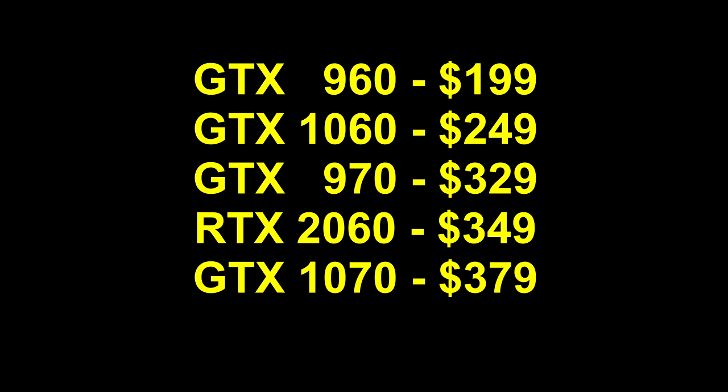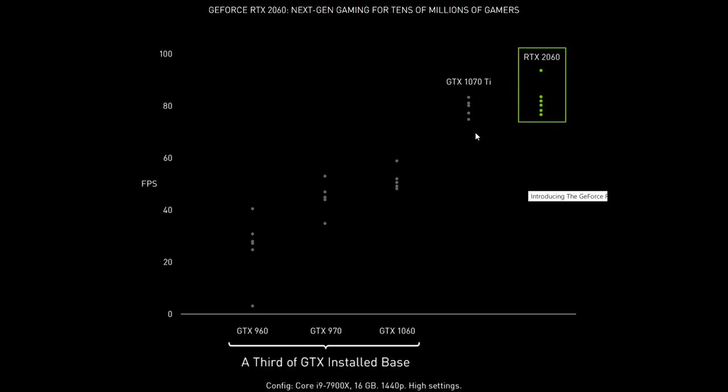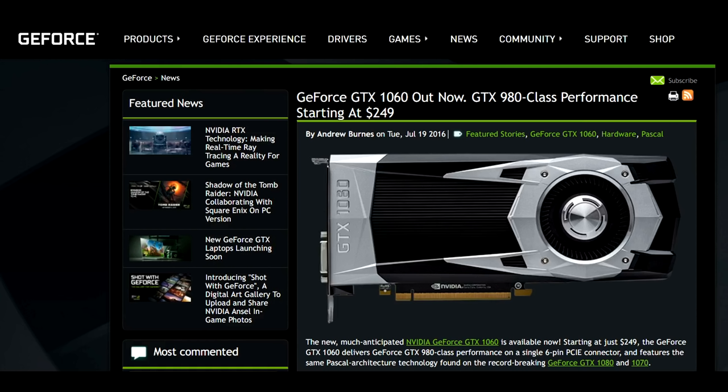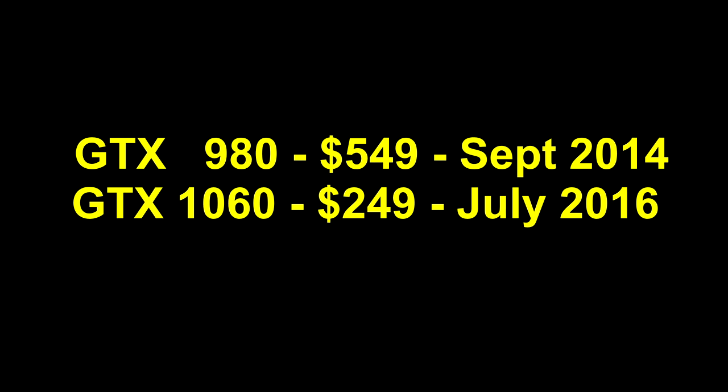The 970 was $330, the 1070 was $380 — non-Founders Edition. The RTX 2060 comes right in between at $350. Nvidia shows their RTX 2060 up against the GTX 1070 Ti. Aside from the fact that Nvidia proved during their initial Turing launch that their slides cannot be trusted — they claimed nearly 50% faster and it ended up closer to 30% — the fact that they compare it to the 1070 Ti and not the GTX 1080 is quite telling. During the Pascal launch, Nvidia were keen to point out that the 1060 had GTX 980 class performance starting at $249. The GTX 980 cost $550 when it launched in September 2014, and the GTX 1060 cost $250 when it launched in July 2016.